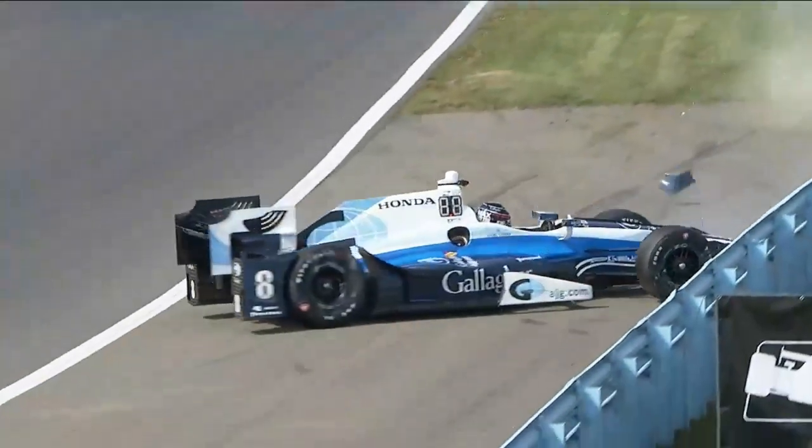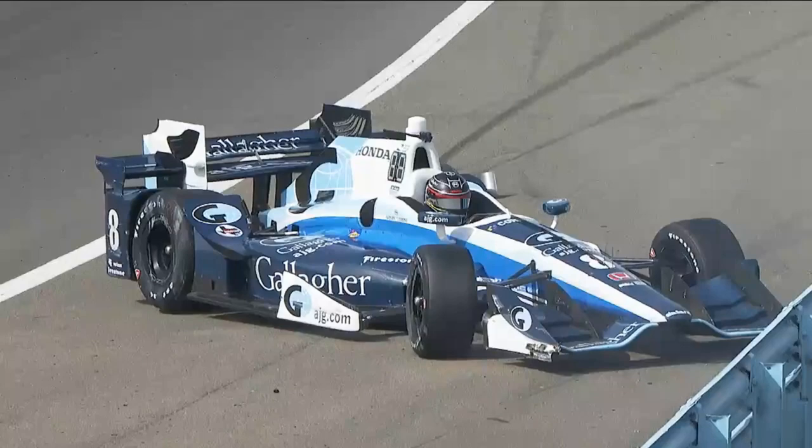Necessary repairs have been made to the race car. We've got an issue — Max Chilton is going to bring out a red flag at turn number five.